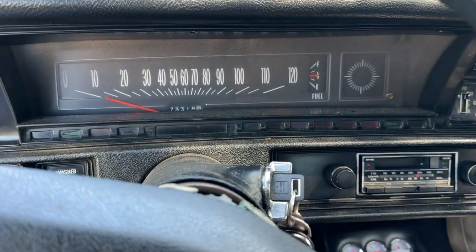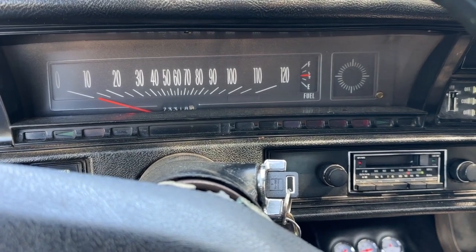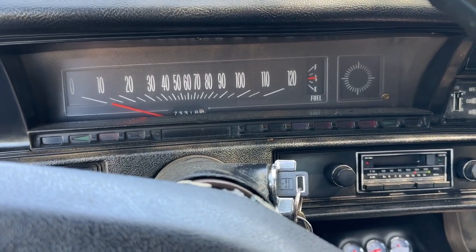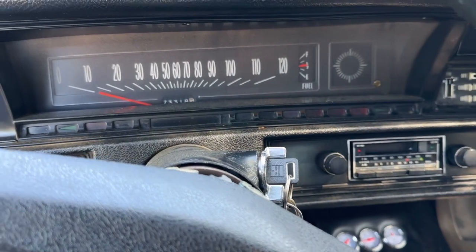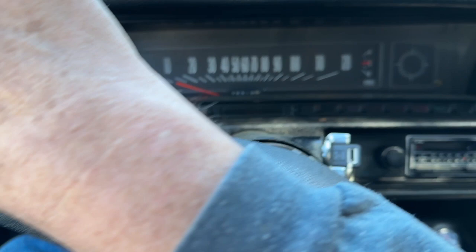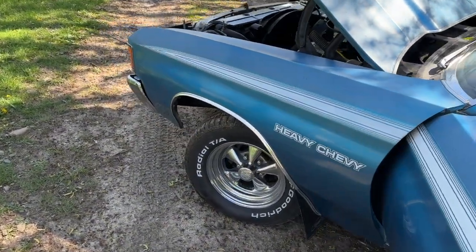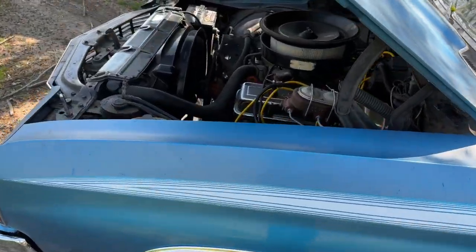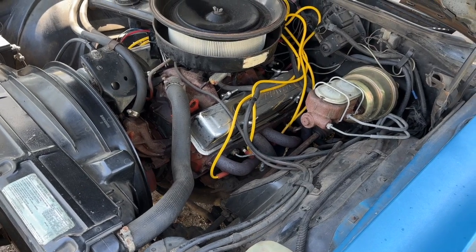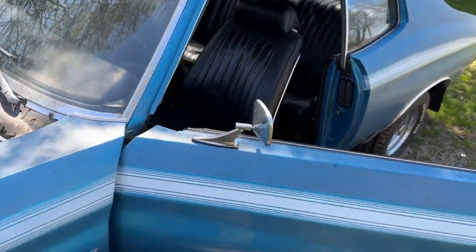It's got the original 350 in it. Let's pop the hood and take a look at the engine. The motor is running real smooth — let me get it out of gear. Sounds real good.